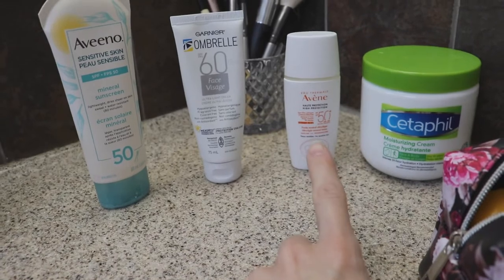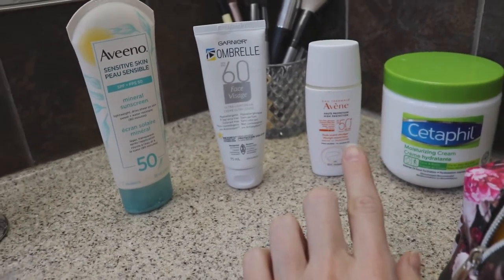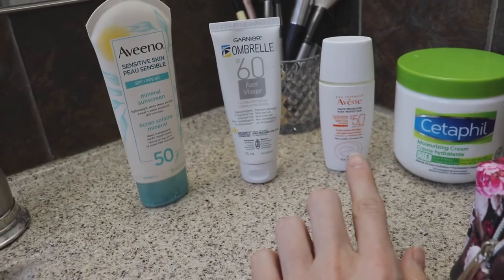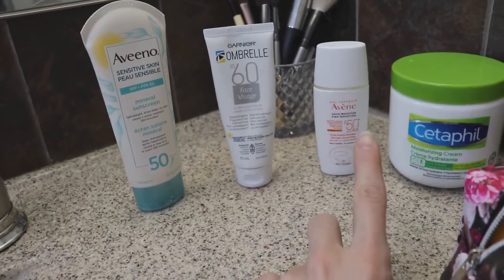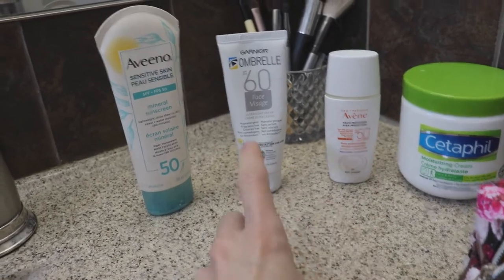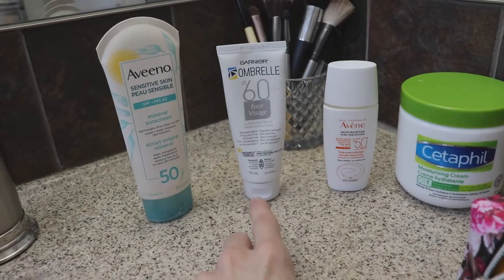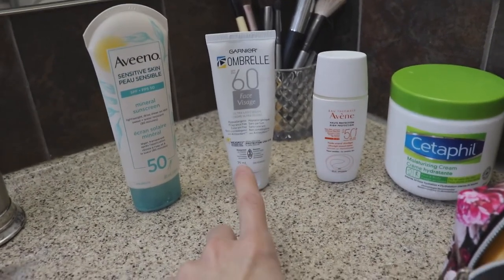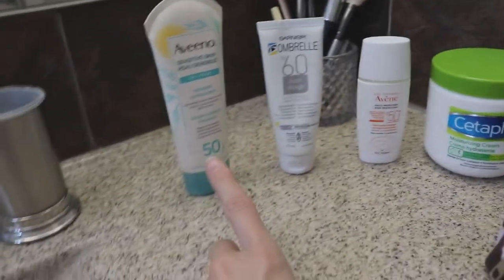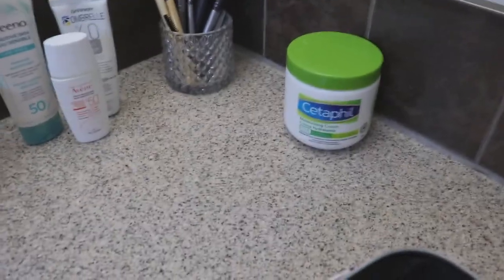The Avène chemical sunscreen is really photo-ready — it doesn't make your face greasy and blends completely in. But because it's expensive and I don't need that look every day, I save it for vacations. The Garnier is great for dry climates or really cold winter days to keep skin more moisturized. The Aveeno mineral is really good for pretty much any other day of the year.